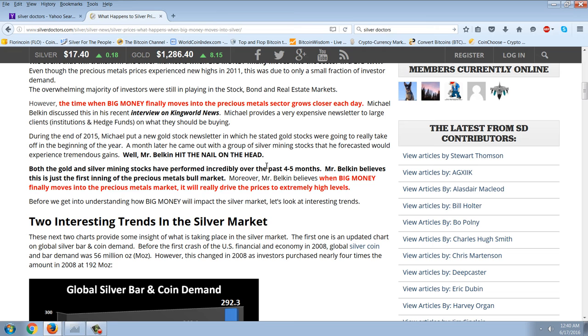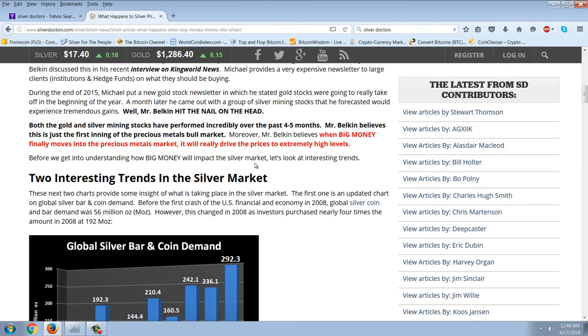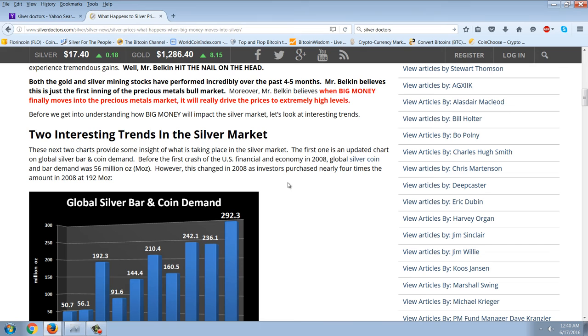During the end of 2015, Michael put out a new gold stock newsletter in which he stated gold stocks were going to really take off at the beginning of the year. A month later, he came out with a group of silver mining stocks that he forecasted would experience tremendous gains. Mr. Belkin hit the nail on the head — both the gold and silver mining stocks have performed incredibly over the past four to five months. Mr. Belkin believes this is just the first inning of the precious metals bull market, and that when big money finally moves into the precious metals market, it will really drive prices to extremely high levels.